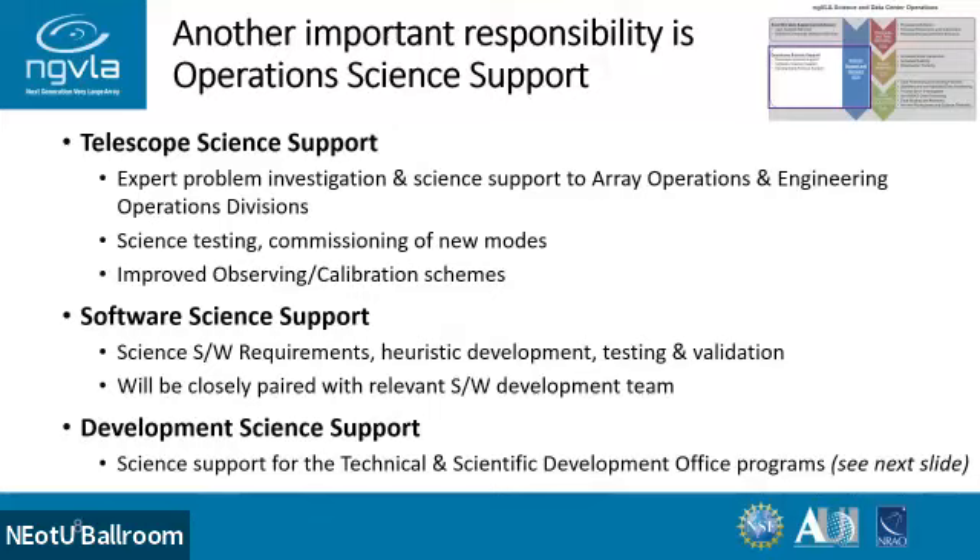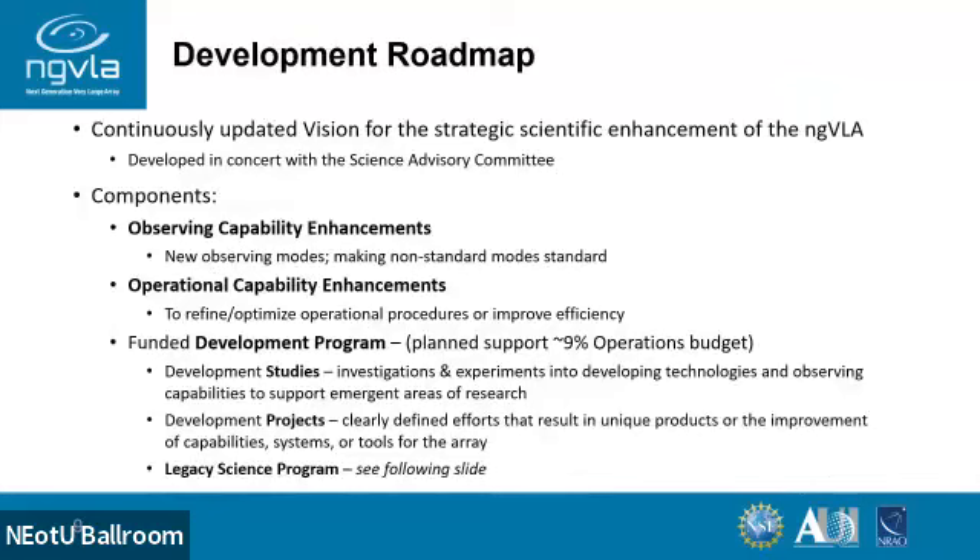Another important aspect is the science support of other parts of the telescope. That's problem investigation; software science support, where we're going to embed scientists with the software development teams in an agile sense so there is a continuous rollout of capabilities with science validation done in concert. We will support a development program. There will be a continuously maintained development roadmap to continuously update the vision for the scientific enhancement of the ngVLA, developed in concert with the science advisory committee, considering observing capability enhancements — new observing modes or making a non-standard mode standard — and capability enhancements to make operations more efficient, improve QA, and do more with less.